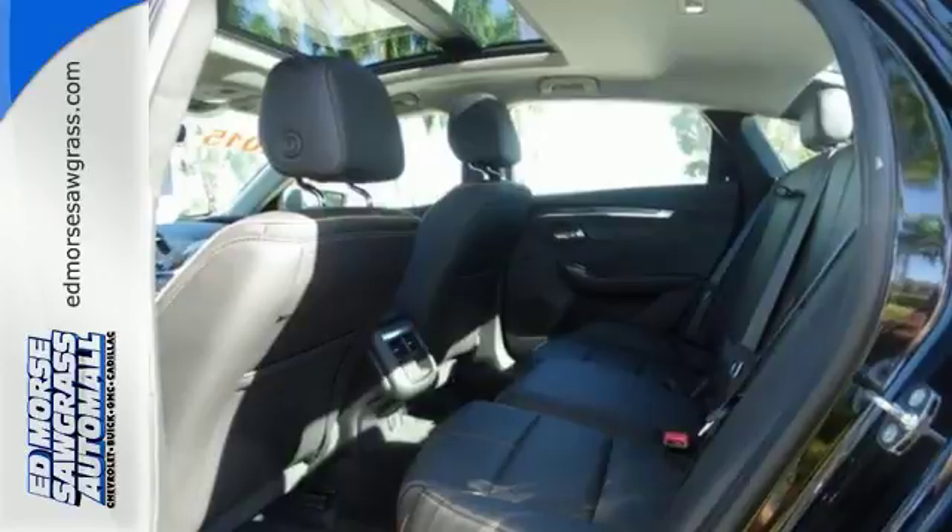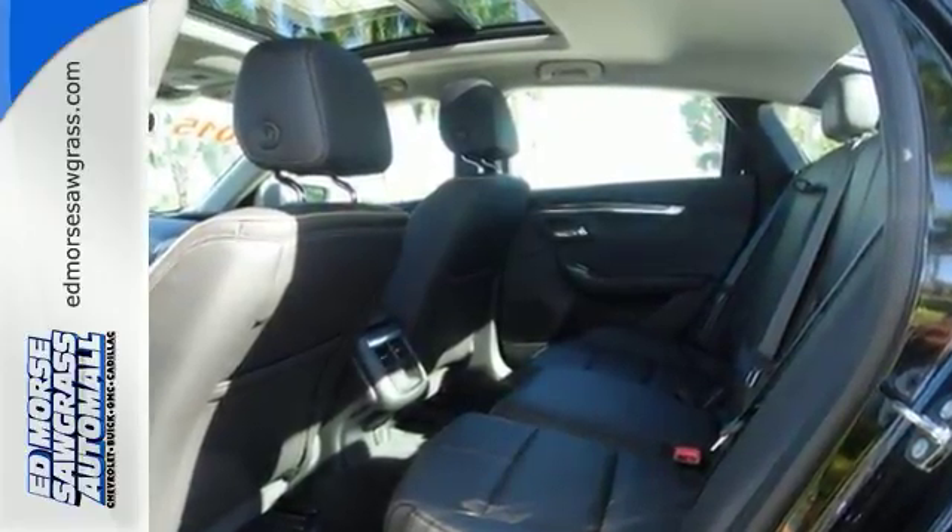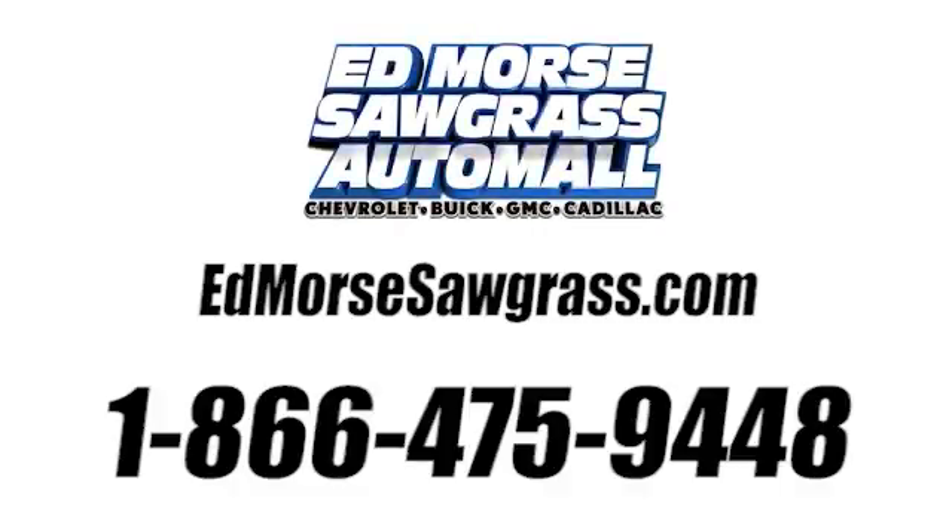And with a 5-star crash test rating, it won't be here long. Come take a closer look today. Call us today at 1-866-475-9448.